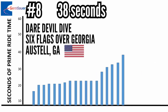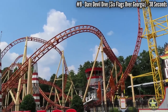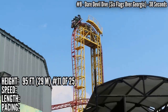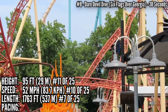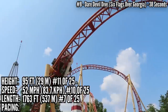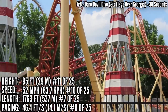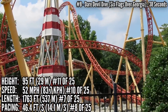In 8th place with 38 seconds is Daredevil Dive at Six Flags over Georgia. Six Flags only bought one of these, and here it is in Austell, Georgia. This seems like one of the bigger ones, but it's really not — it's 95 feet tall, good for 11th place. 10th in speed and 7th in length. It has a twisted compact layout: a dive loop, an Immelman, and a heartline roll to finish, broken up by a mid-course brake run. It covers 46.4 feet per second, which is 8th place. Pretty consistent, living at the edge of the top third in all these stats.